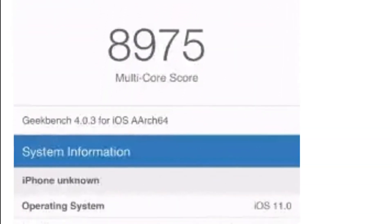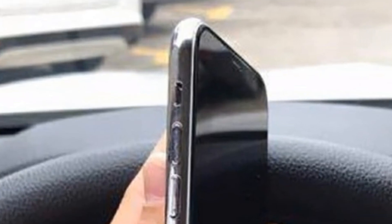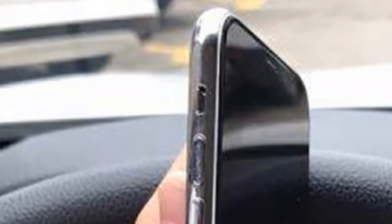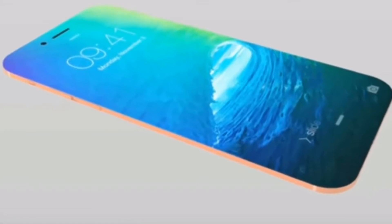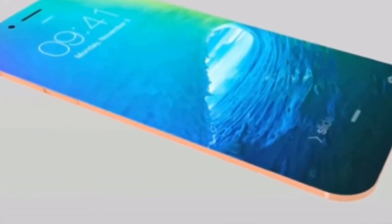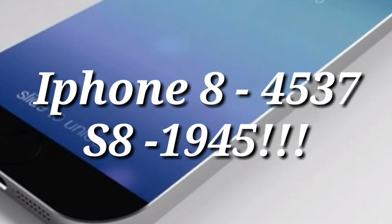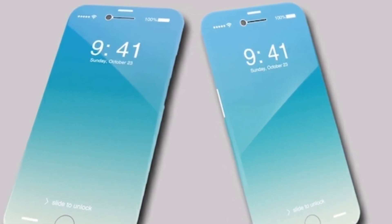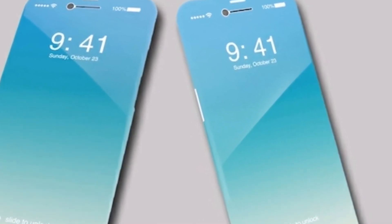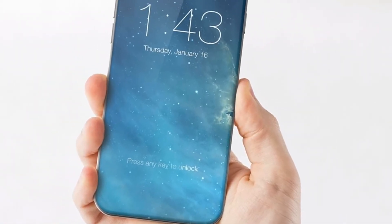iPhone 8's single-core score is 4,537 and it's 30% better than its predecessor, iPhone 7. If you are looking for a comparison with an Android phone, Samsung Galaxy S8 will first come to your mind. Galaxy S8 scores just 1,945 in this section. So you can do the math — iPhone 8 scores more than twice that of Galaxy S8's score.